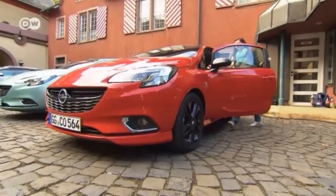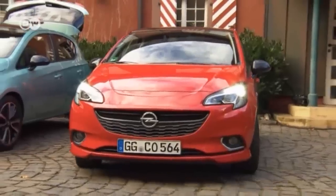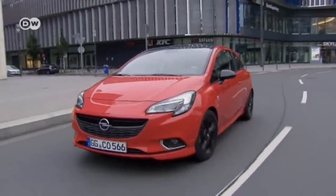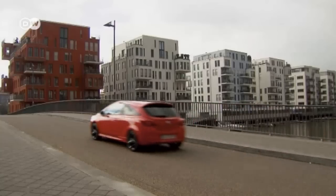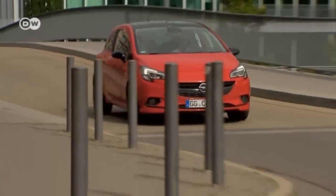Zimona Amores is taking the new Opel Corsa out for a test drive. The fifth generation of this perennial bestseller comes across as young, dynamic and restyled. Today Zimona is putting the new Opel Corsa through its paces. And what is her first impression?